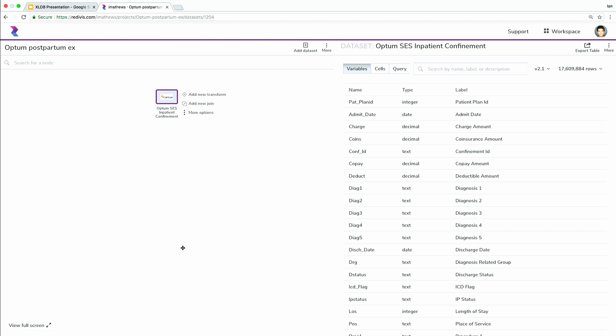Within this project workspace, there are two fundamental operations a researcher can perform: they can either create a transform that takes one table in and outputs a table, or create a join that brings multiple tables together. The idea is to compartmentalize every step of the cohort building process and have a clear picture of what one did in a way that really aids in reproducibility when you go back and look at your work six months from now or share it with a colleague.